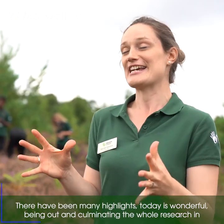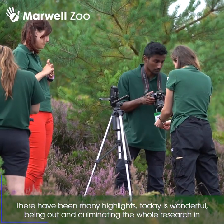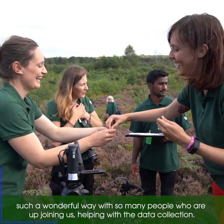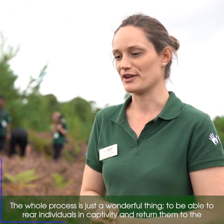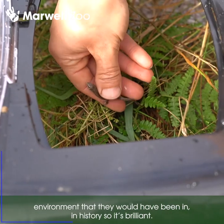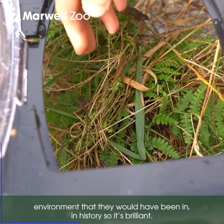There are many highlights. The day is wonderful, culminating the whole research in such a wonderful way with so many people joining us today and helping with the data collection. It's just a wonderful thing to be able to rear individuals in captivity and return them to environments that they would have been in, in history. So it's brilliant.